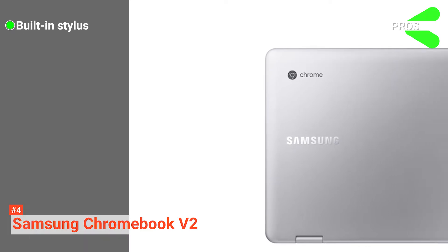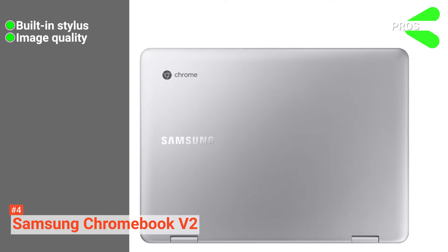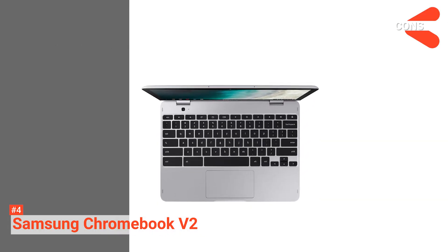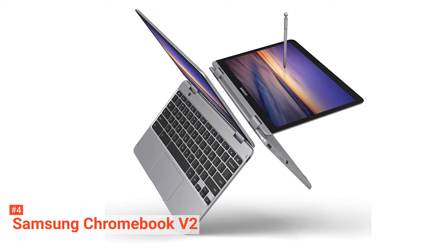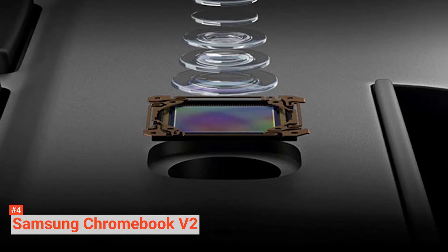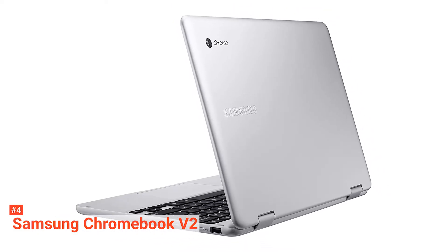Its pros are: it has a built-in battery-free stylus, and both cameras have good image quality. However, it can be expensive. Though some might balk at paying $500 for a Chromebook, Samsung makes it worth your while with better design, build quality, and features than you'd find in cheaper options.